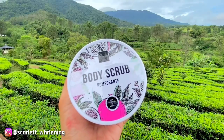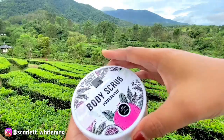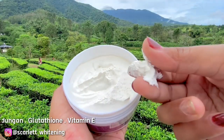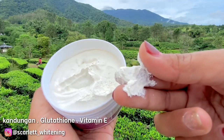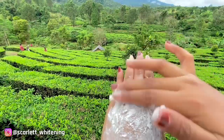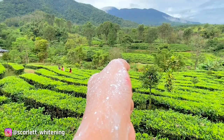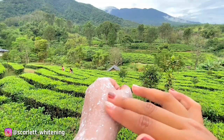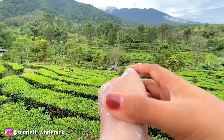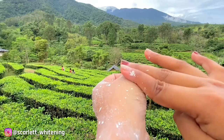Disini aku pakai body scrub varian pomegranate yang aroma wanginya bikin fresh banget. Cara pakainya mudah banget, kalian tinggal aplikasikan ke kulit tubuh yang ingin di-scrubbing. Untuk buliran scrubnya super halus dan gak bikin sakit sama sekali saat di-apply ke kulit. Jangan lupa diamkan dulu selama 3-5 menit, kemudian gosok secara perlahan. Ini tuh efektif banget buat mengangkat kotoran dan sel kulit mati.